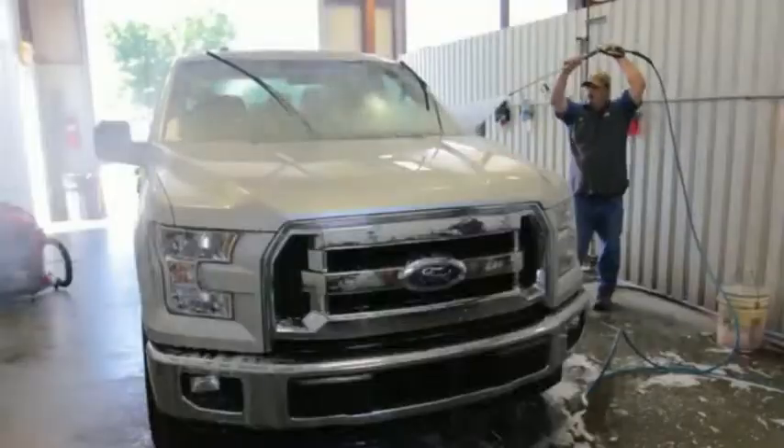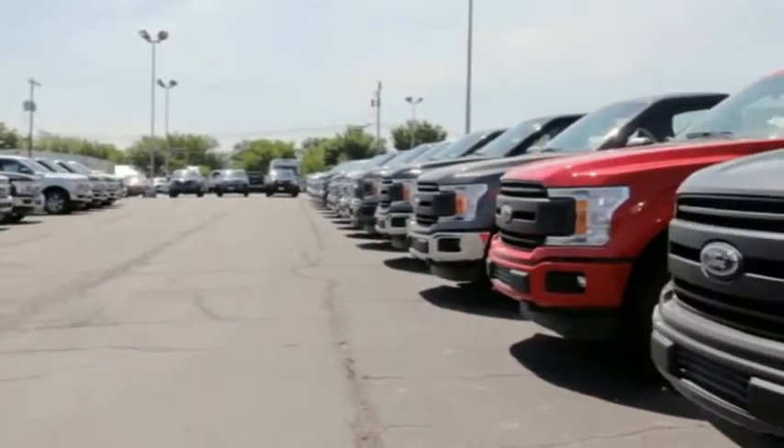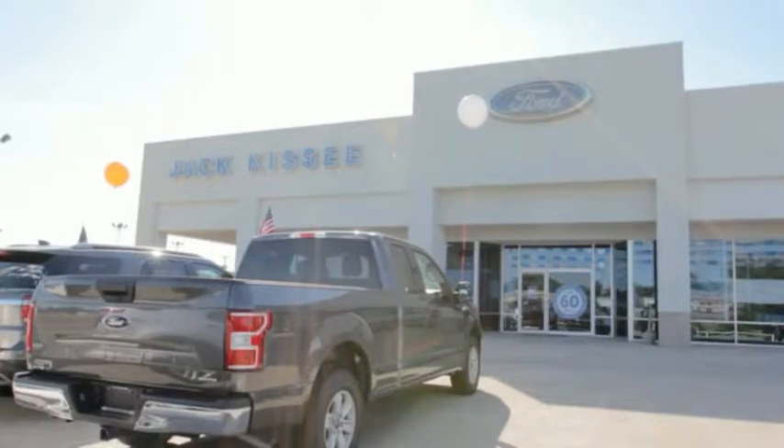At Jack Kissee Ford, you will always receive the fairest and best price possible. For all of our customers, I want to say thank you. To those who have never tried us, I invite you to come see Jack Kissee Ford and experience our sales and ownership process. I think you will enjoy the difference.